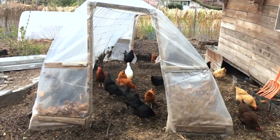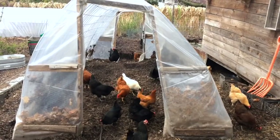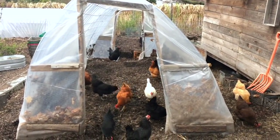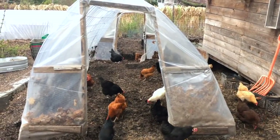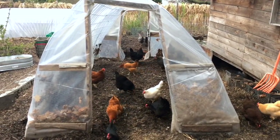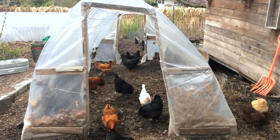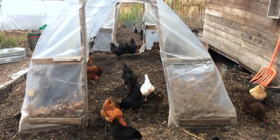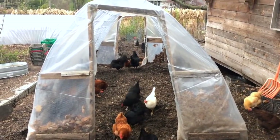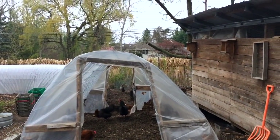The update on this high tunnel that we used for the winter — overall this has been incredibly beneficial to our hens during the snow and the rain, especially during such a cold test winter. Right now the north and south doors are off, and sooner than later we'll be taking the poly off and folding it up for next year's use, and starting to think about this space as a palace for vining crops.